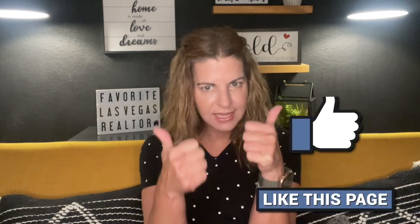As always, if you liked this video, hit that thumbs up button, leave a comment down below, share with a friend, and smash that subscribe button — because I like to talk about Las Vegas, Las Vegas real estate, and Las Vegas neighborhoods. Thank you so much for watching, and I can't wait to see you guys on the next one.